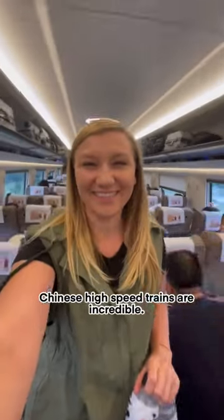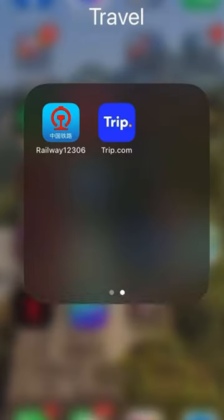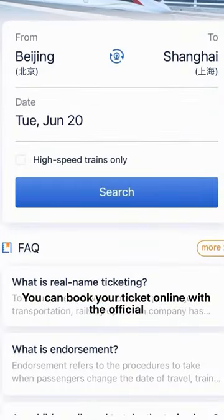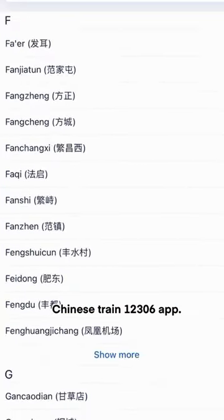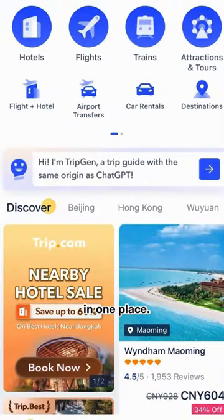Chinese high-speed trains are incredible. Going at 300 kilometers per hour, these trains are a travel game changer. You can book your ticket online with the official Chinese Train 12306 app, but as a foreigner, I recommend using Ctrip as it also has flights, hotels, and more all in one place.